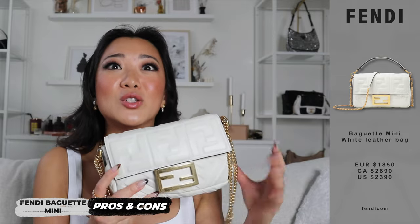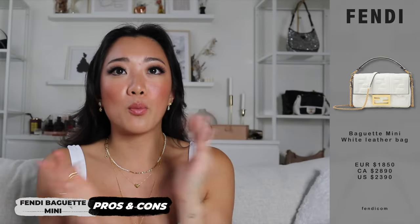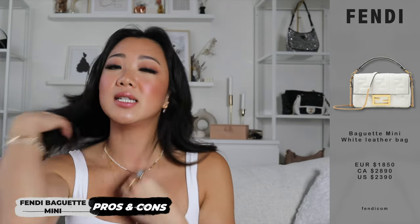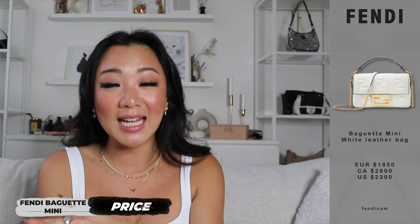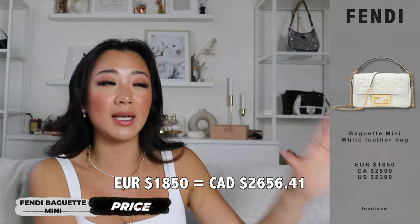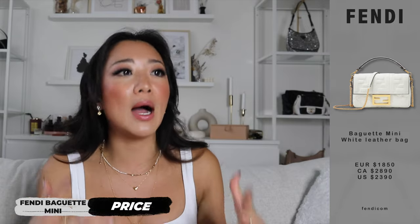I really want to talk about price. I bought this at 1,850 euros. It is very dependent on where you're living and whether you have travel plans coming up. As a Canadian, this bag is currently being sold for $2,890 Canadian. Even converting 1,850 euros to Canadian, it ends up being only around $2,600, and you still get some back from the VAT if buying in Europe. So the price is significantly cheaper abroad by a few hundred dollars. If you have a chance to buy this abroad, I definitely recommend that.